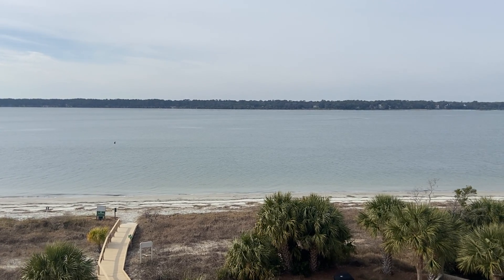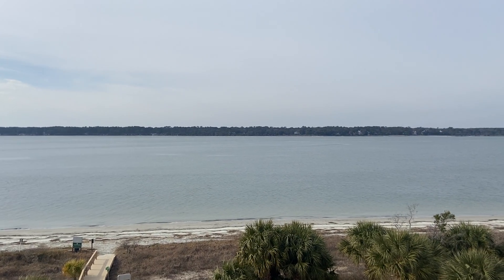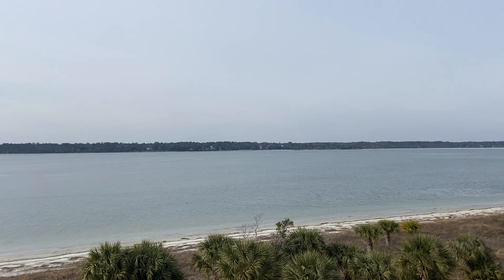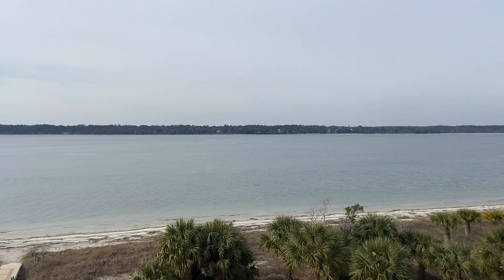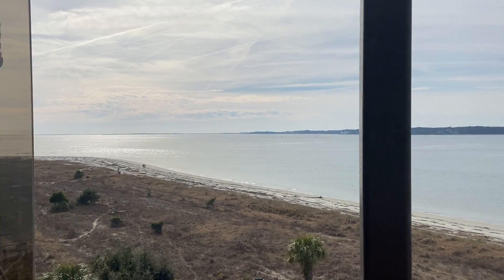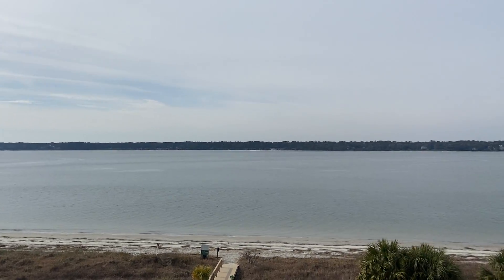Hello from South Beach Club Villas. I just saw a dolphin straight out of the back porch here — there it is, you got to see it too. But look at this view. This is beautiful here from South Beach Club Villas.